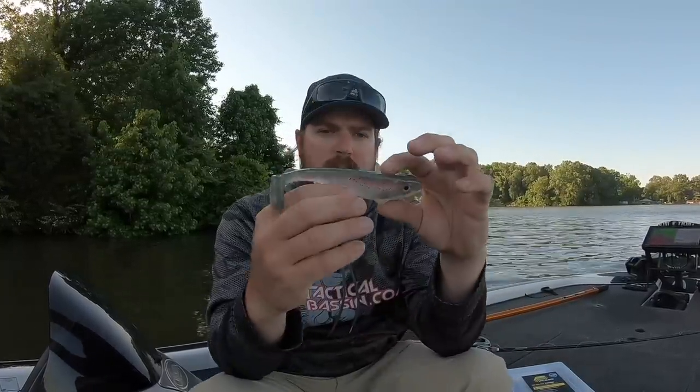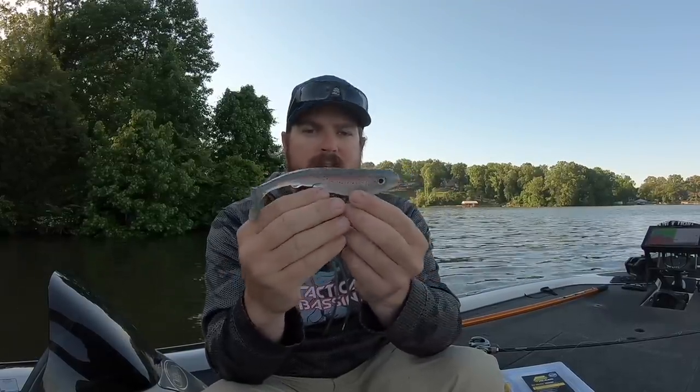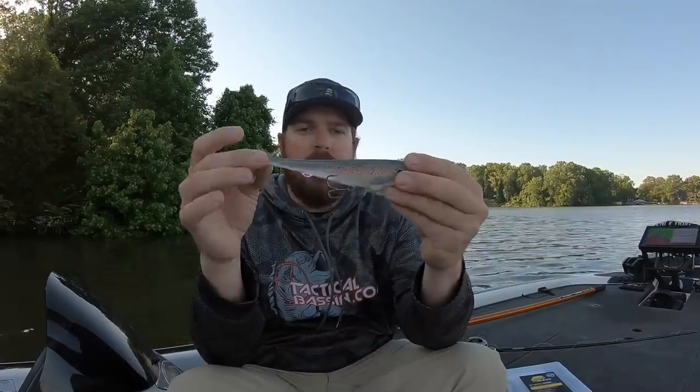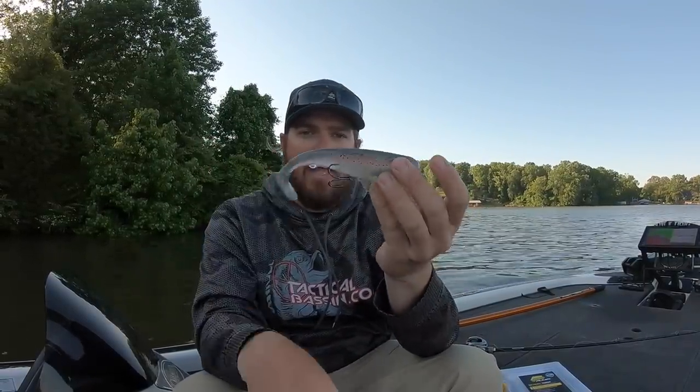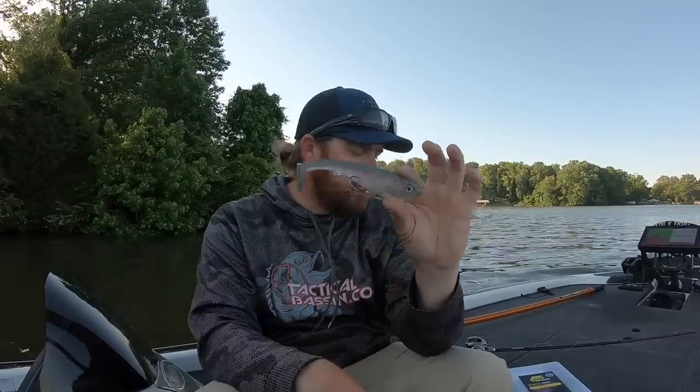The second bonus bait is from Scottsboro Tackle — it's their line-through. Comes in a five inch and a six inch. If you want to throw out over those points and call fish up — especially out of cover — that's an awesome way to go. They'll come up and just wolf that thing. Really nice baits for the price and they fish extremely well.